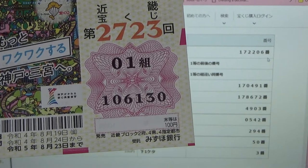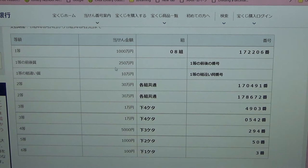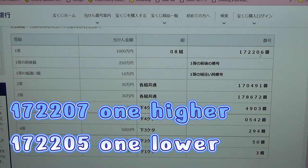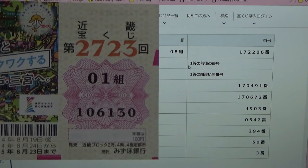My numbers are 106130 — no good. For the second first prize, in Japanese this means you must have the first five numbers from the first first prize, but your last number can either be one higher or one lower. So for example 172207 — that's one higher — or 172205 — one lower. No good for me, and you must have the same grouping number.